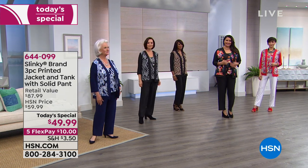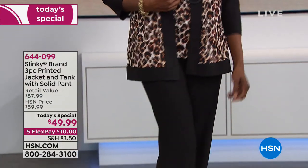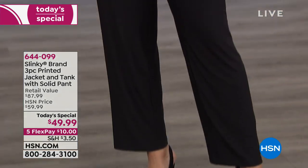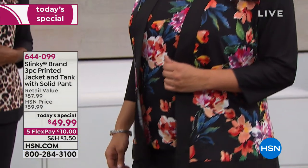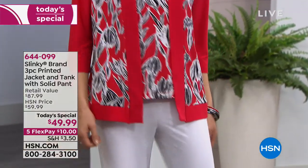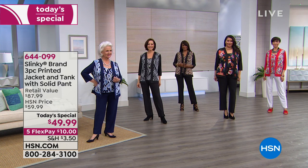Whether you're a younger gal or a more mature gal, whatever your size, Slinky is for everyone. Not only do you look amazing, you feel amazing. And today the price is $49.99 — that's what we normally charge for just a jacket. But today you're not just getting that color block jacket; you're getting a printed tank and a beautiful solid slinky pant. And you get this home for $10 on your charge card.